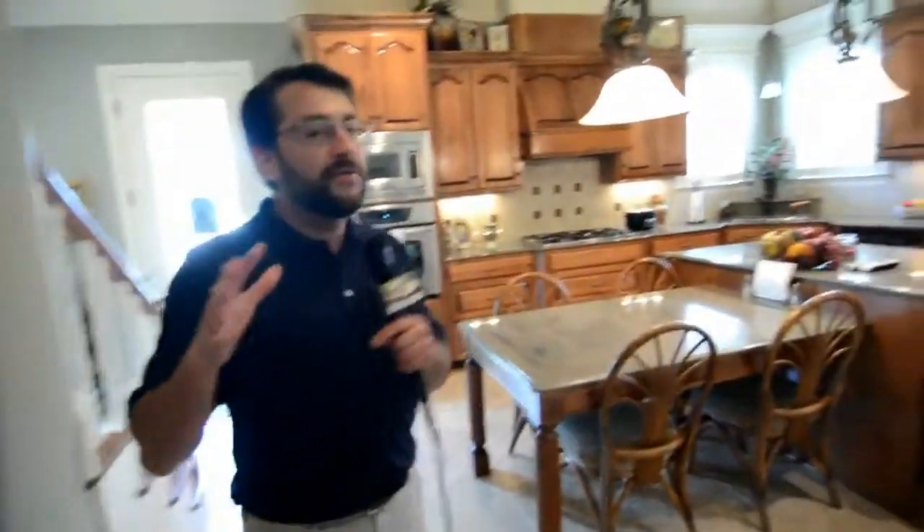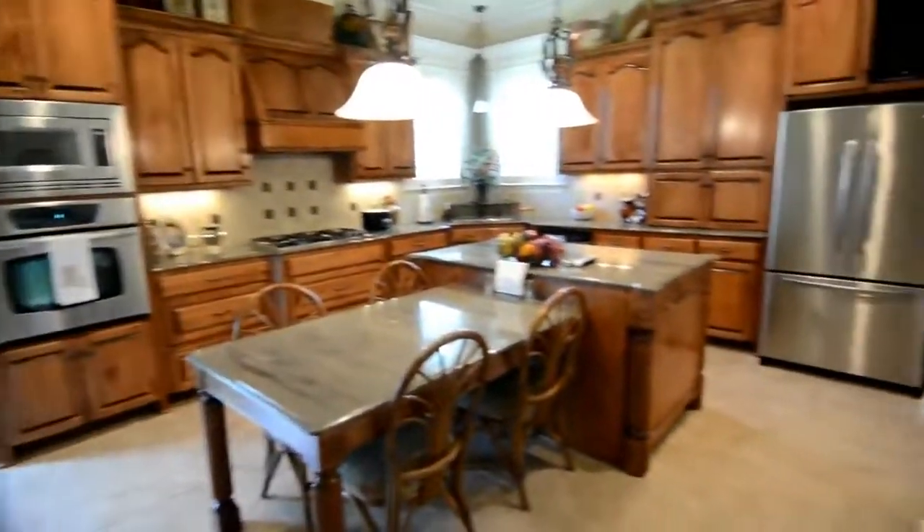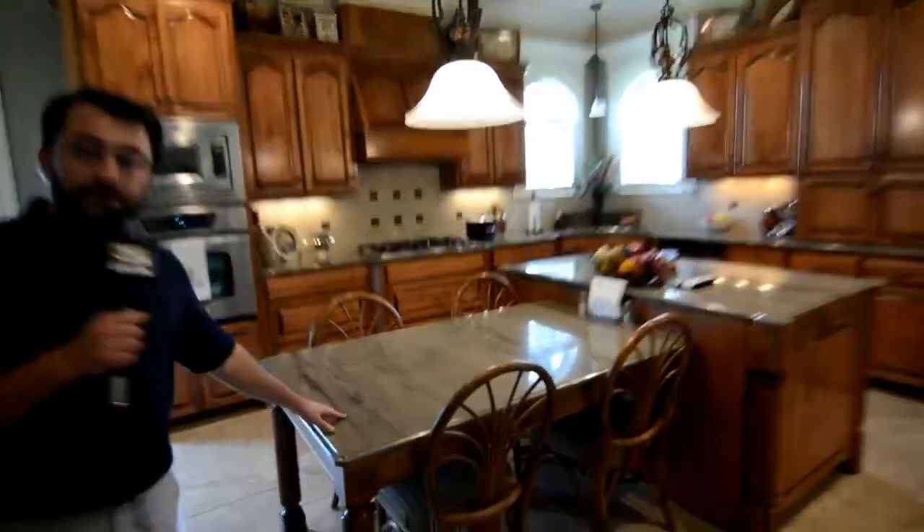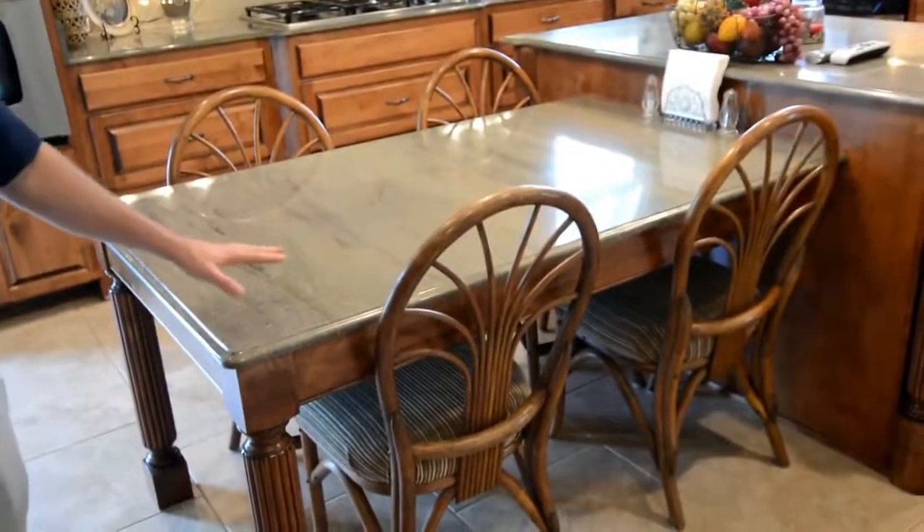This home is not an open floor plan, which is a great feature about the home, and I think the layout is perfect. Beautiful kitchen, beautiful kitchen cabinets. I absolutely love this little snack bar — how they have the four chairs around the main bar area.